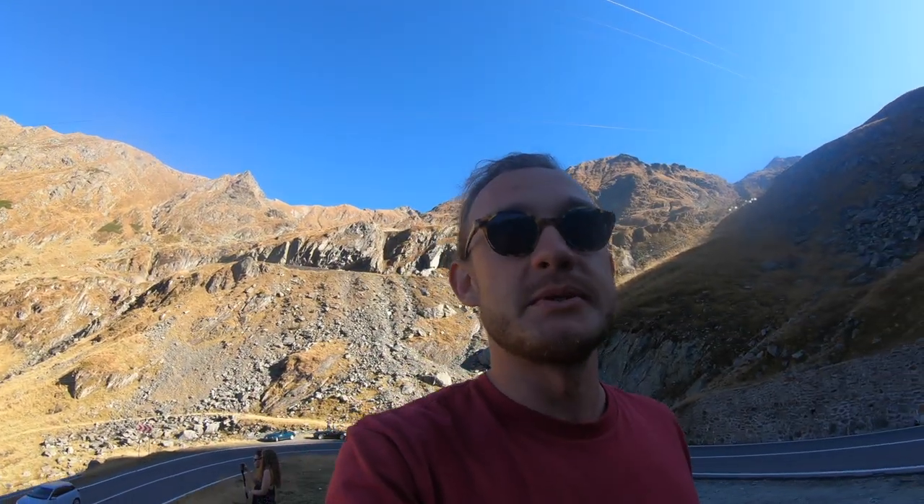We will ultimately reach an altitude of 2,042 metres once we get to the top of this, which is pretty cool. This is actually Romania's second highest road after the Transalpino.